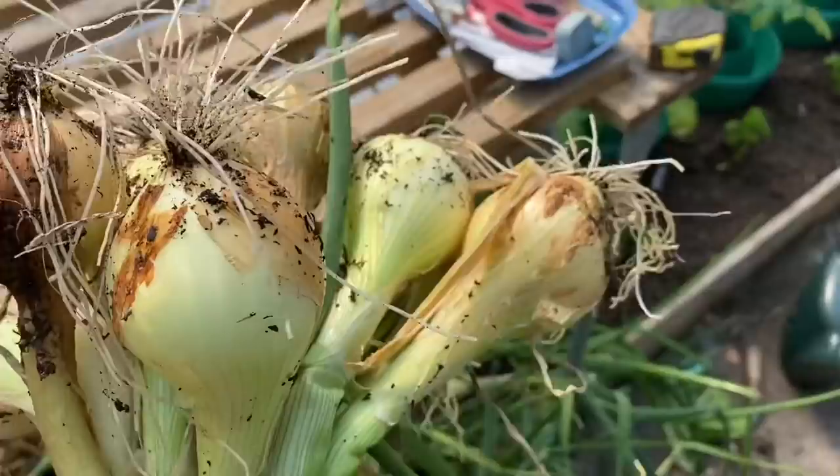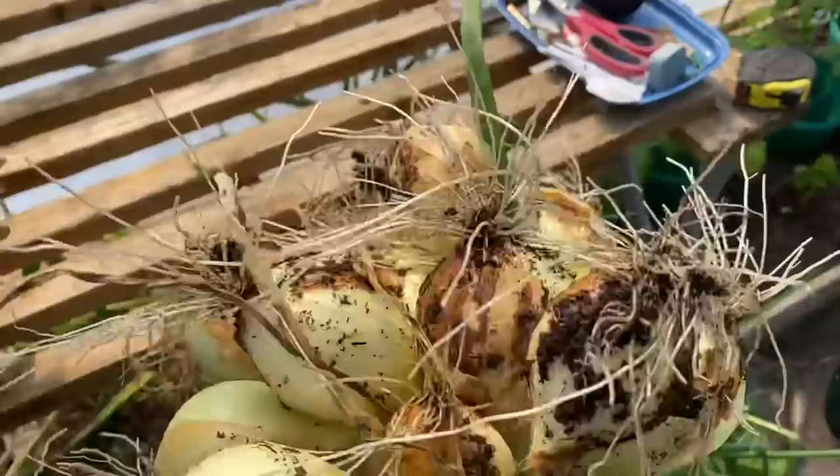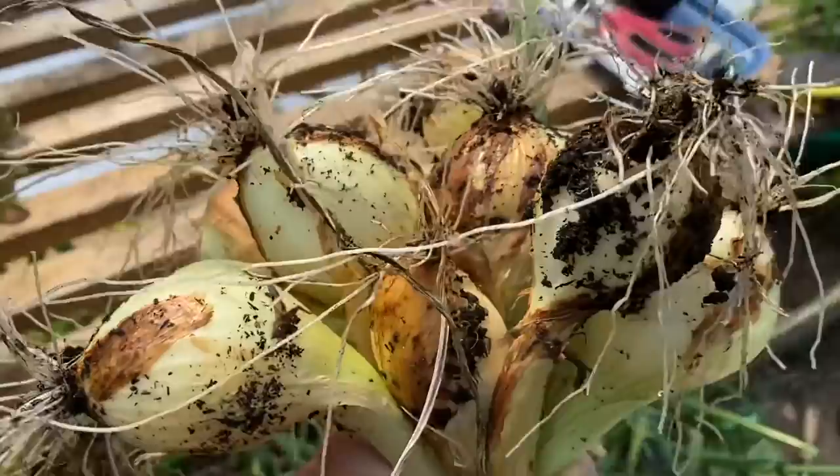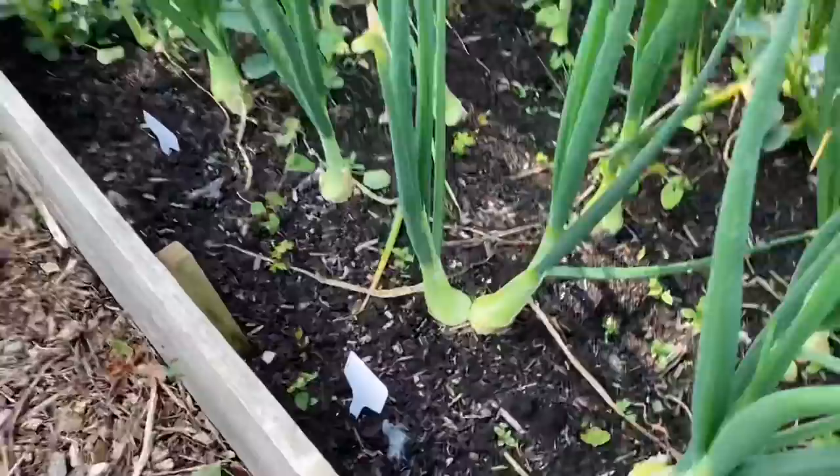It's really nice to have these first earlies ready. I think we were without decent-sized bulbing onions for about two weeks, so we just had big spring onions instead — but it was worth the wait. These are the second early onions and as you can see they're just a few weeks behind the ones in the polytunnel, but they're still growing well with a good size on them.